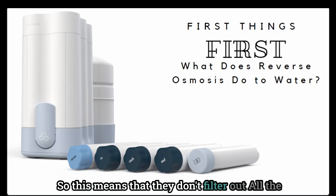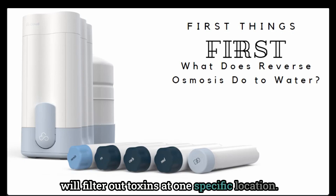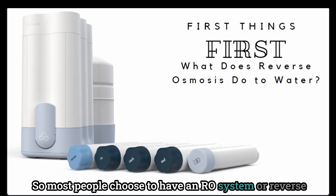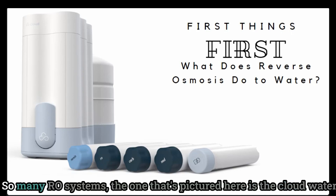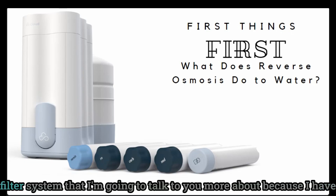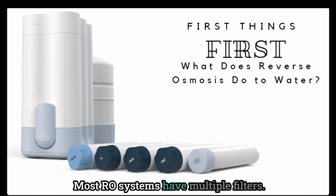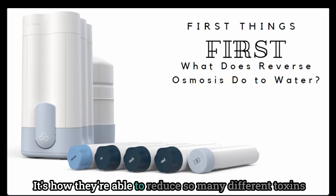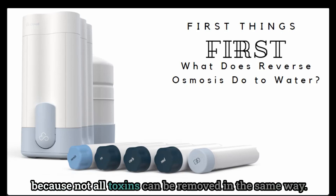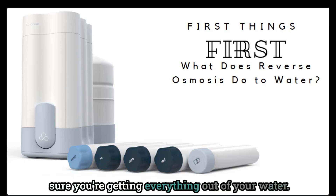A reverse osmosis system is a point-of-use filter, meaning it doesn't filter out all the water in your home but will filter out toxins at one specific location. Most people choose to have an RO system in their kitchen because that is where we do the majority of our cooking and drinking. The Cloud water filter system comes with a lot of different filters, and most RO systems having multiple filters is usually a sign that it's a good water filter. It's how they're able to reduce so many different toxins, because not all toxins can be removed in the same way. A multi-filter system is truly key to making sure you're getting everything out of your water.